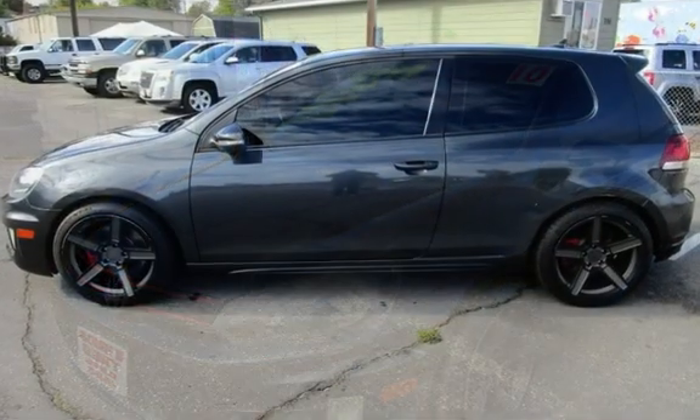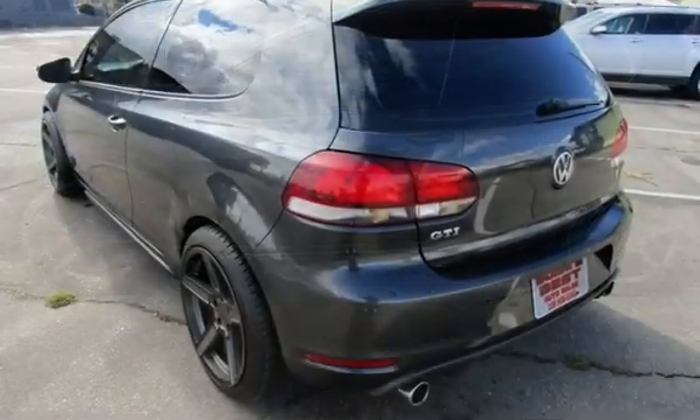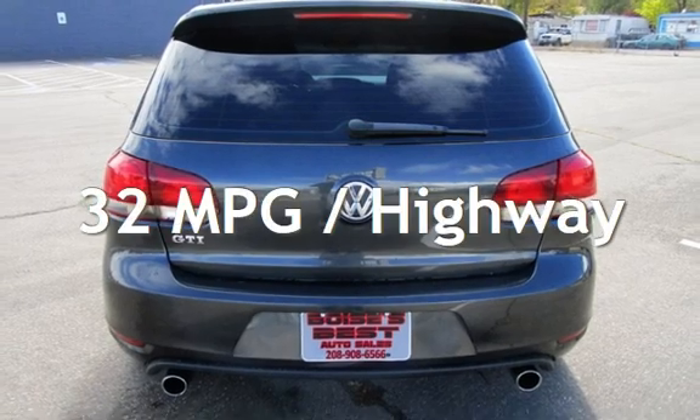This Volkswagen has less than 136,000 miles on the odometer. Estimated fuel economy for this vehicle is 24 miles per gallon in the city and 32 miles per gallon on the highway.